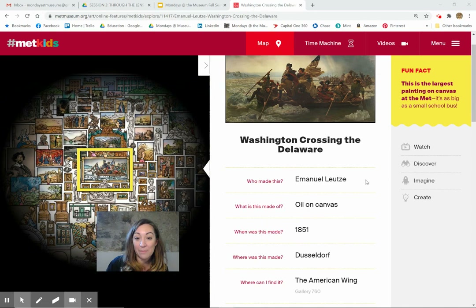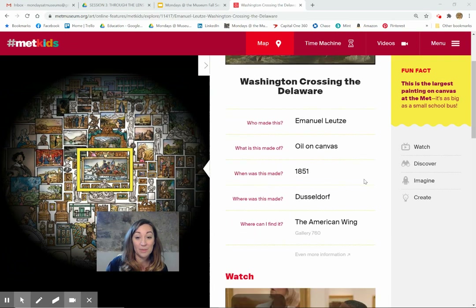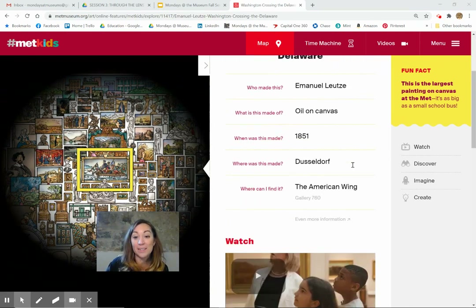So this was made by Emanuel Leutze. It's oil on canvas. It was made in 1851, quite a long time after the actual crossing of the Delaware. It was made in Dusseldorf, so it wasn't even made in North America — it wasn't even made along the Delaware. But it's in the American wing, gallery 760.